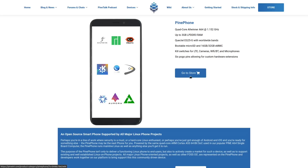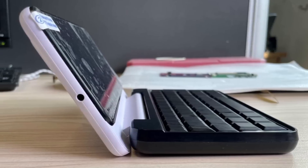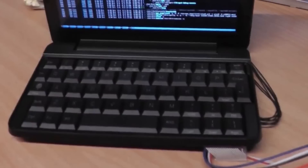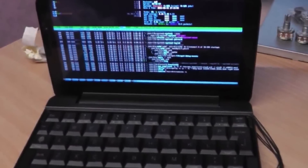It also has things that a lot of us miss from modern smartphones, like a headphone jack, a removable battery, and expandable storage. There's also a case you can buy for the PinePhone that gives you a physical keyboard, which I've heard is even better than what the BlackBerrys had. It actually kind of turns your PinePhone into a pocket Linux laptop.